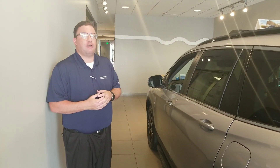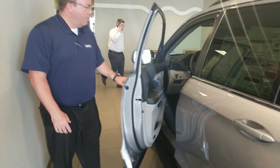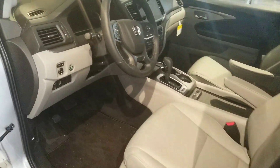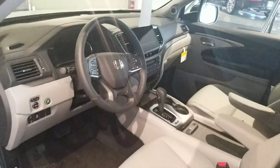I want to shoot you a quick video to show you what you're getting for your money here with Tamron Honda. So, coming up here, take a look. On the inside here with the EXL package, you get the leather, you get the memory seating, you get that large display which comes with Android Auto and Apple CarPlay, as well as your backup camera.